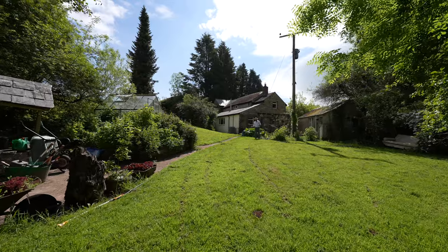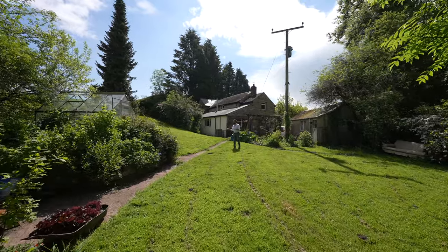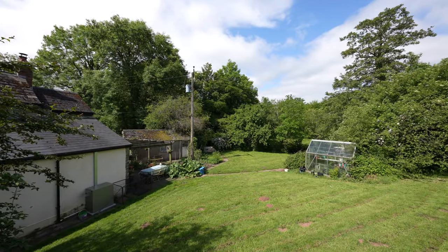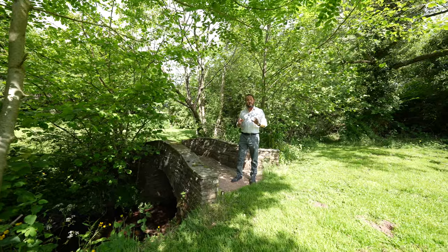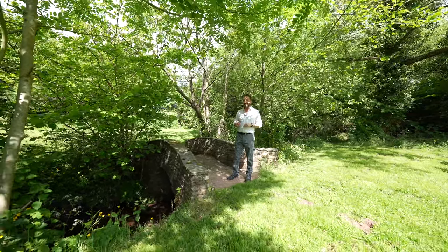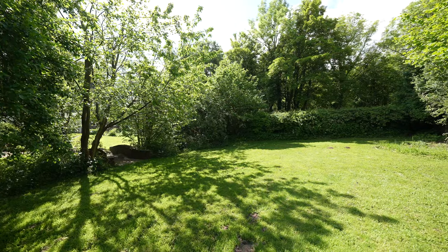Cherry Tree Cottage itself is encircled by just under an acre of garden, laid mainly to lawn but with lots of little areas to hide away in. My personal favourite part of the garden is this secret garden, accessed via a stone bridge across the stream in the garden.